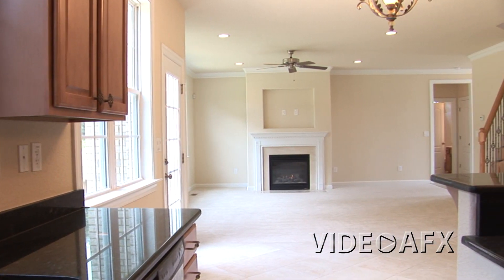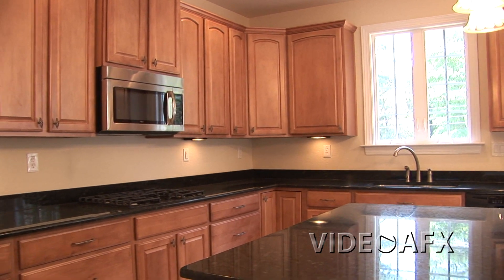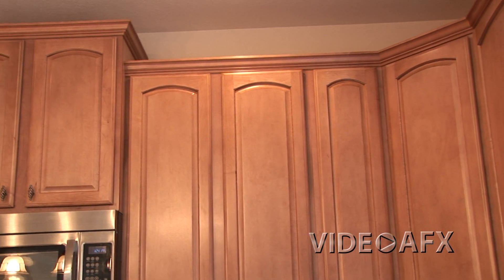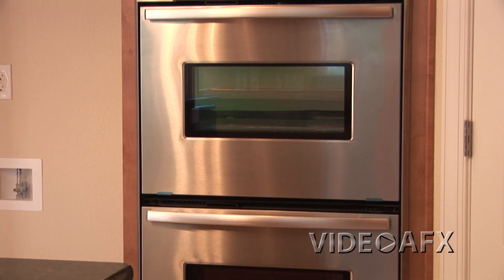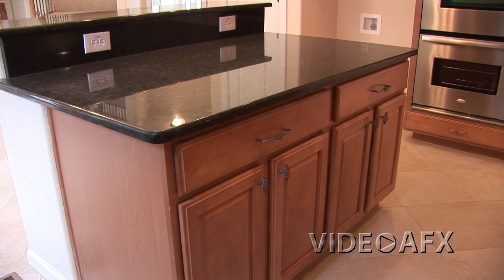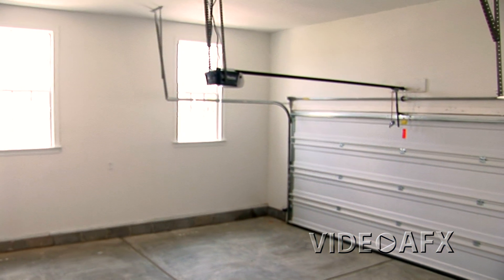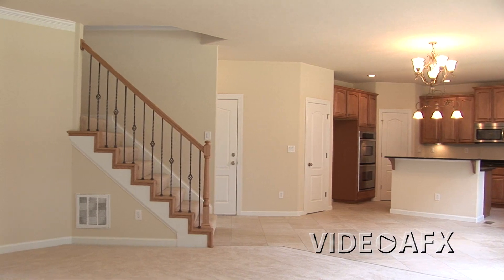Speaking of the kitchen, you're going to love the spacious layout and the luxurious design offered by Afton Homes. The Athena model features beautiful custom cabinetry, top-of-the-line stainless steel appliances, granite countertops, and an oversized center island with custom features. Off the kitchen is access to the dining room, the two-car garage, and the staircase leading to the second floor.